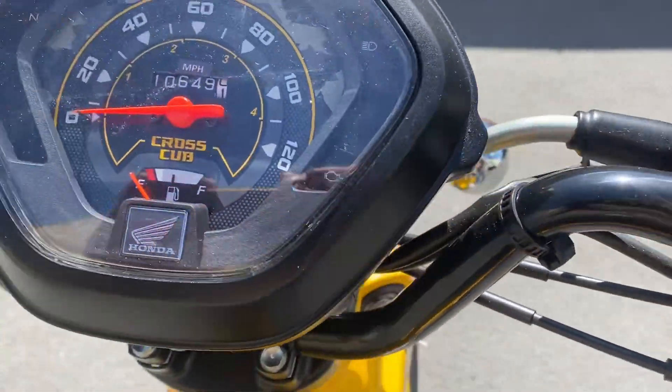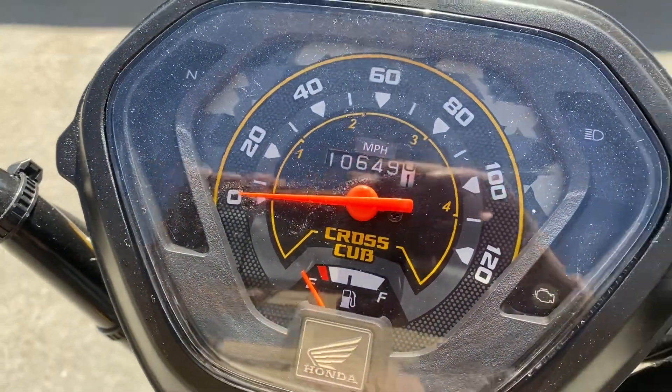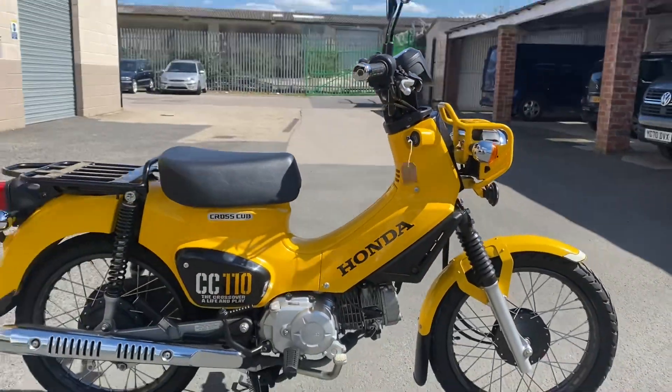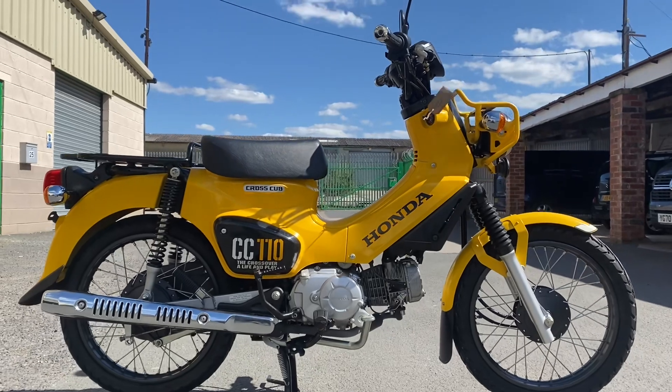Electric start and kickstart. Ten thousand six hundred and forty-nine kilometers — about six thousand six hundred miles. 2018 Cross Cub in yellow.